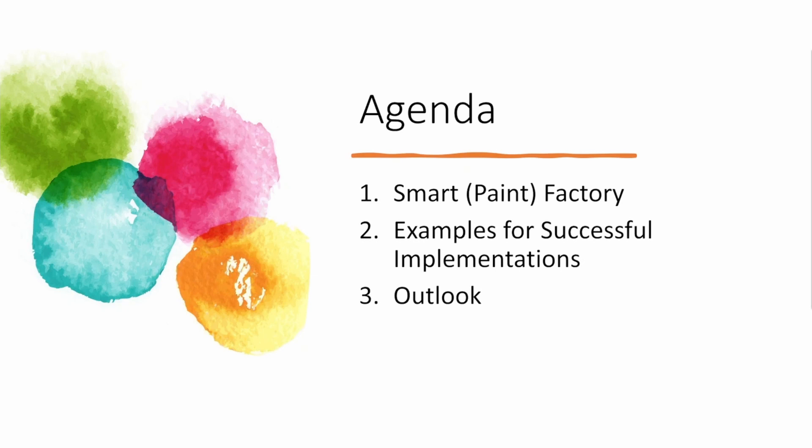My agenda for today's presentation consists of three parts. First, a short introduction of our vision of the Smart Paint Factory. Second, examples of successful implementations of digitalization as a contribution to the Smart Paint Factory vision. Third, an outlook on what we think the important driving forces and future challenges might be and how to solve them.